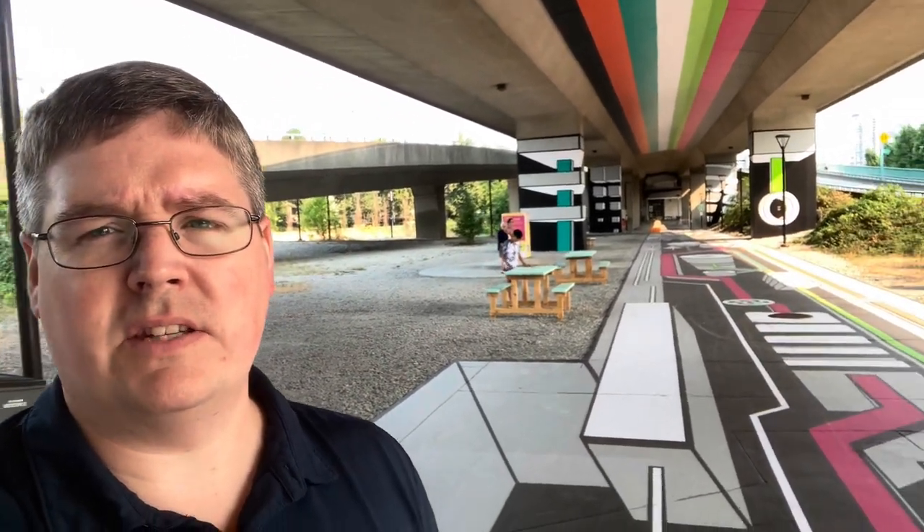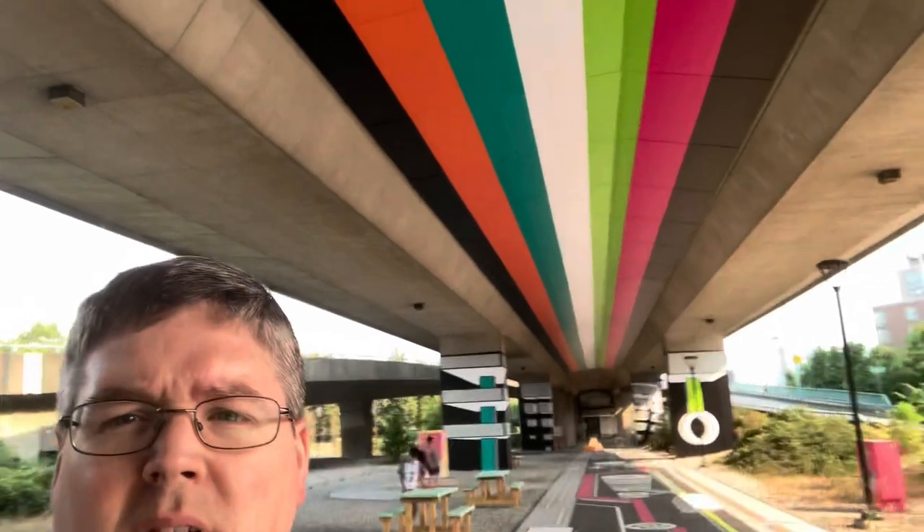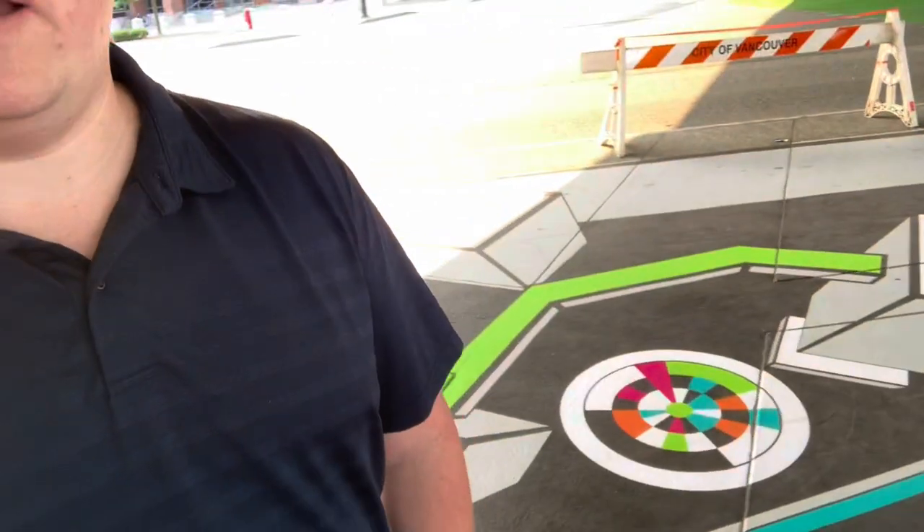The way that this works is the underside of the south end of the bridge here is painted with all of these fancy designs, all of these colours, all the way onto the bottom of the bridge, all along the sidewalk here. And what you do is you scan these markers that are on the ground and they give you an interactive experience that you walk through.